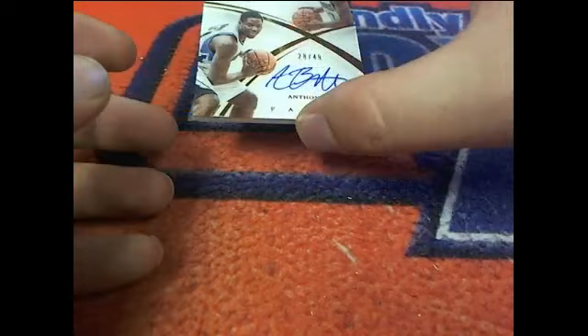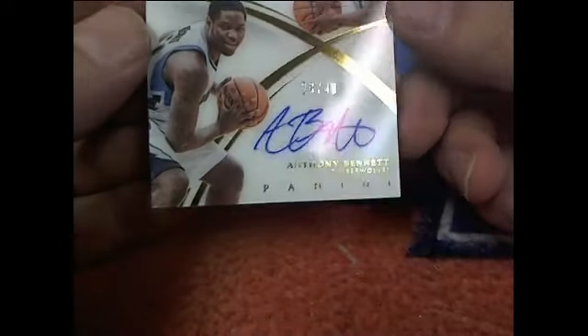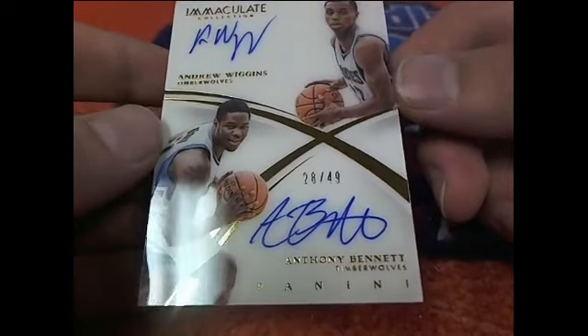And the last one here is a Wiggins — ooh, good one here. Wiggins and Bennett, $28 of $49 right there for the T-Wolves. Nice dual autograph. Very nice. And that was for John T.